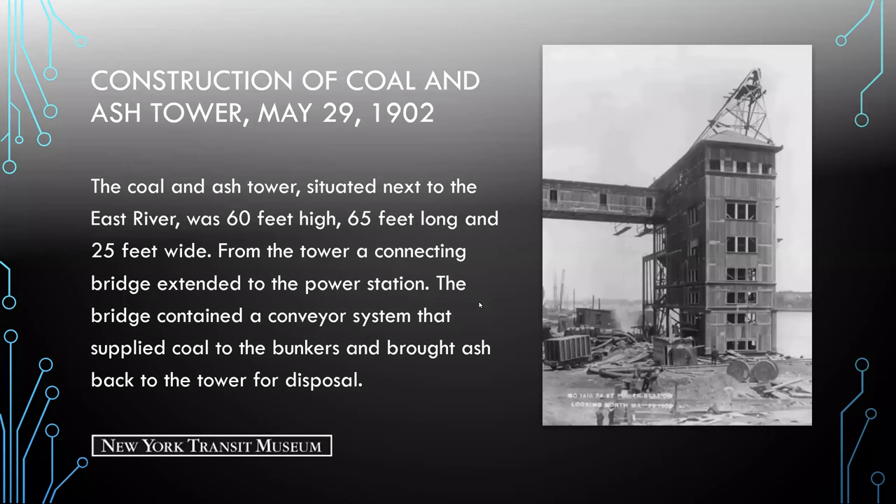Here we're looking at the construction of that coal tower. It was situated next to the East River, stood 60 feet high, 65 feet long, and 25 feet wide. From the tower, a connecting bridge extended to the power station. The bridge contained a conveyor system that supplied coal to the bunkers and brought ash back to the tower for disposal. Interestingly, this area is now the FDR Drive.